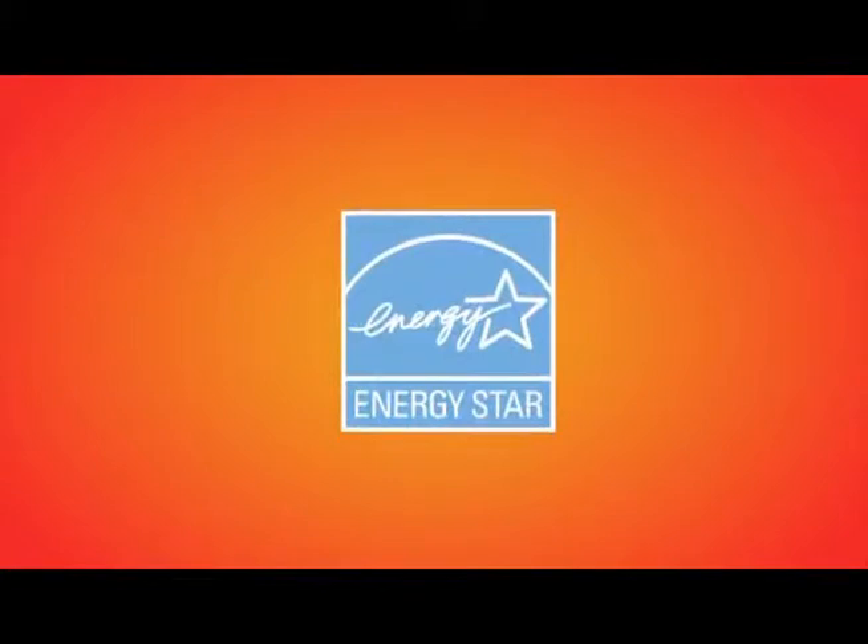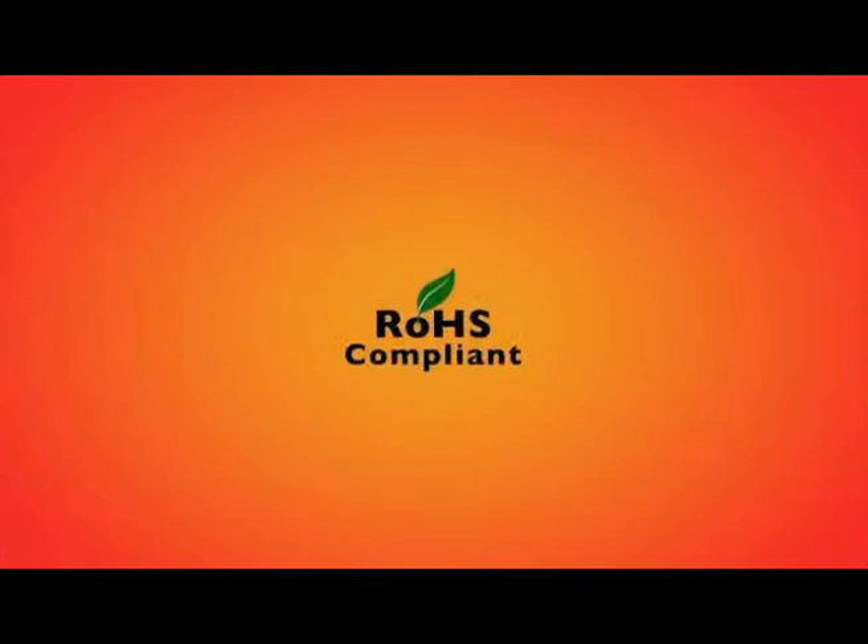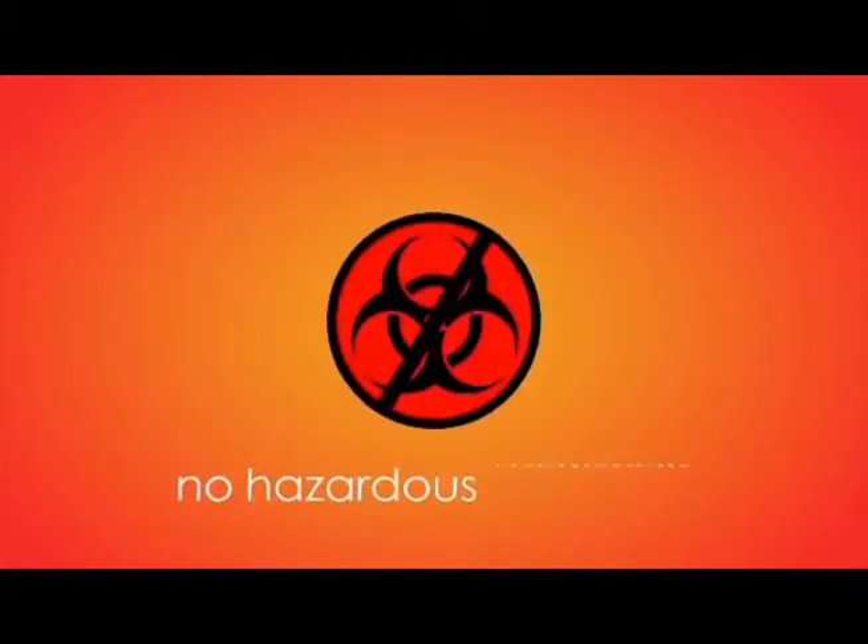This ENERGY STAR rated series has eco-friendly features like the Super Sleep mode and is RoHS compliant, ensuring that no hazardous materials were used in production.